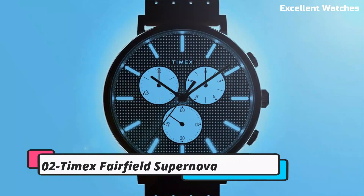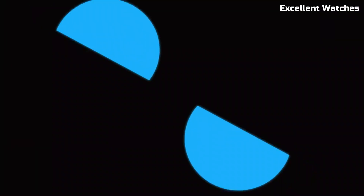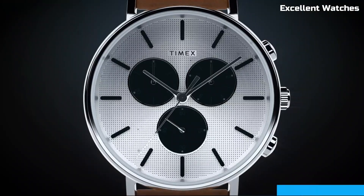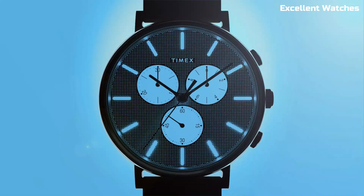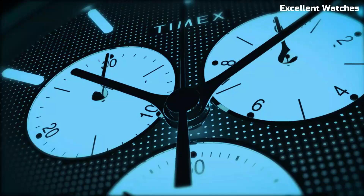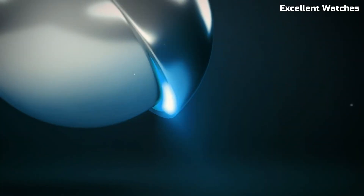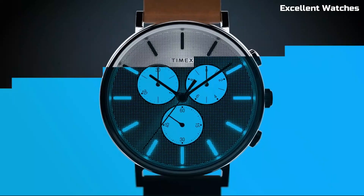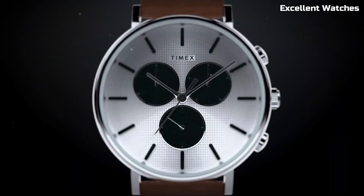Number 2: Timex Fairfield Supernova is a dazzling timepiece that seamlessly blends style and functionality. With its sleek design and a captivating starry dial, it's a perfect accessory for those who appreciate both fashion and precision. This watch boasts a reliable quartz movement. Its comfortable leather strap and water-resistant feature make it suitable for everyday wear. With its Indiglo backlight, it remains easily readable in low-light conditions.